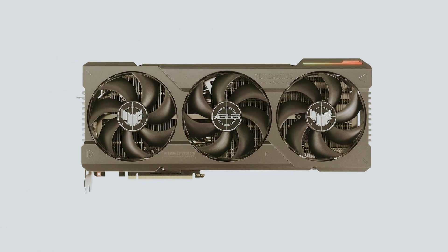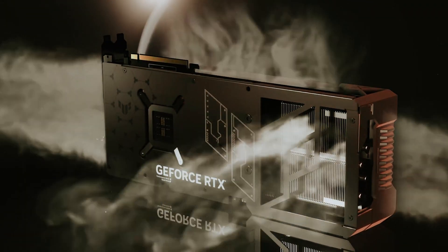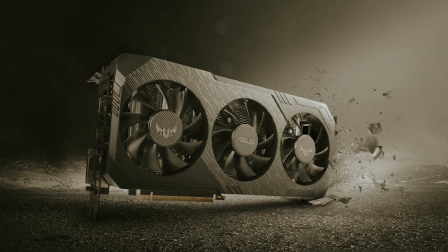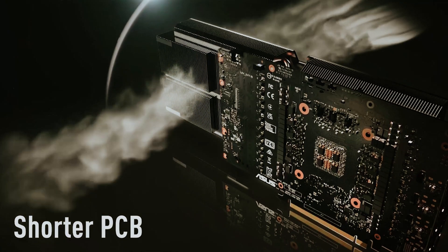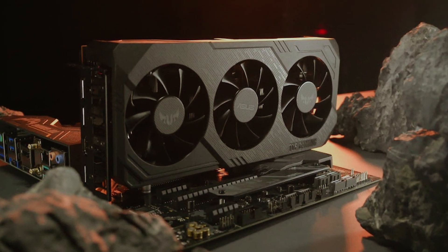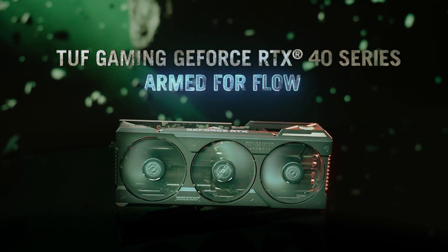Additionally, the dual ball fan bearings contribute to the longevity of the fans, providing a reliable and durable solution. You'll find that this card operates quietly, allowing you to immerse yourself in your work or gaming without distractions. With the TUF Gaming GeForce RTX 4080, you're not merely upgrading your setup — you're investing in a tool that empowers your creativity and gaming prowess, whether designing intricate graphics or battling it out in your favorite games.